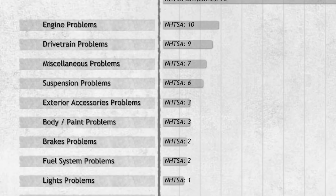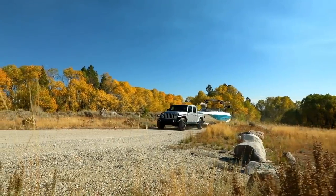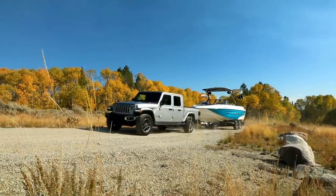Other problems noted on the Gladiator range from engine issues to drivetrain problems, suspension problems, and brake issues, among others. These issues don't seem numerous and are probably just one-off issues. Next, let's talk about the technical service bulletins, or TSBs, for the Gladiator.